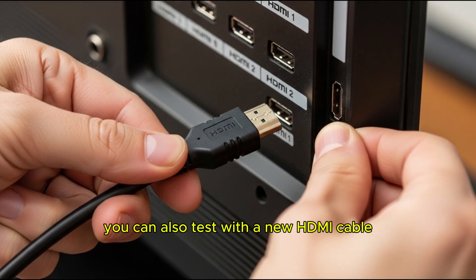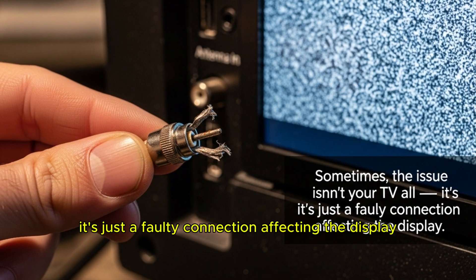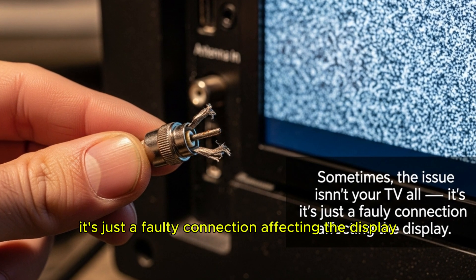You can also test with a new HDMI cable. Sometimes the issue isn't your TV at all — it's just a faulty connection affecting the display.